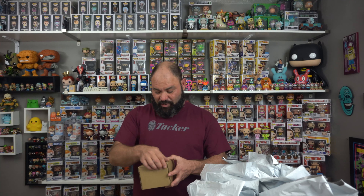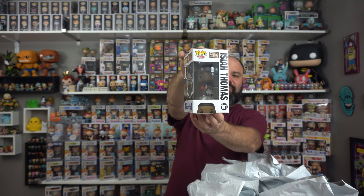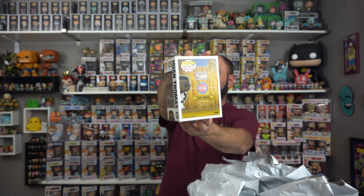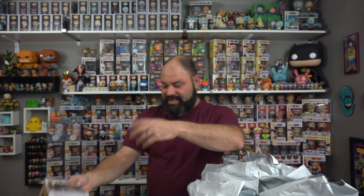The first one we got is Isaiah Thomas from the Hardwood Classics line. I'm collecting all of them and this is one I do not have yet. So boom, there we go — and he made it in mint condition. They sent him in a sorter. It looks amazing. Now remember, in a little bit we're going to be talking about the new huge giveaway we got going. It's going to be absolutely amazing. We'll talk about that shortly and tell you guys how you're going to enter to win.